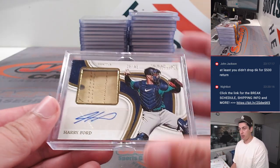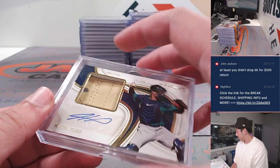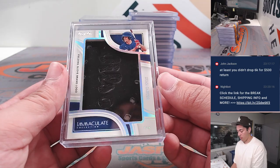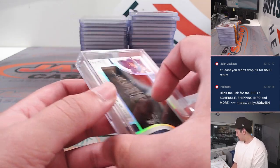Starting off, had a Harry Ford glove patch and autograph out of 49. An Evan Carter one of one fielding glove brand logo for Texas. Very nice.